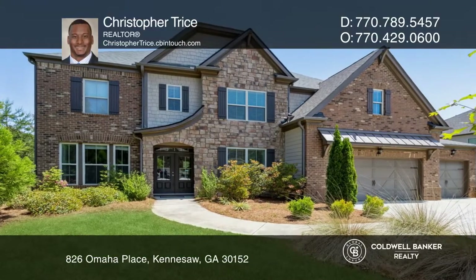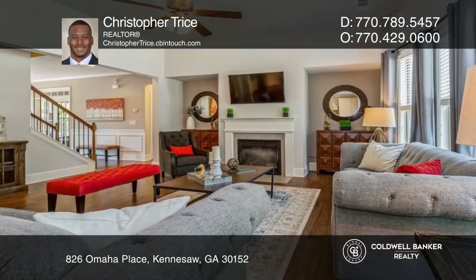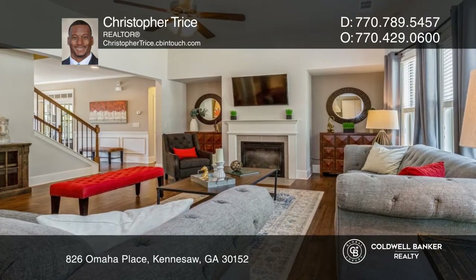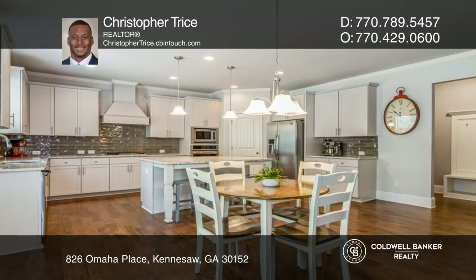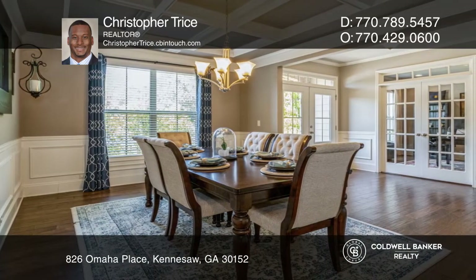This beautiful 4,000 square foot home features hardwood floors, a large family room, and a spacious media room. Enjoy entertaining in the stunning kitchen with an island, plenty of cabinetry, and granite counters.